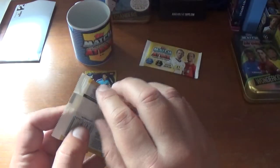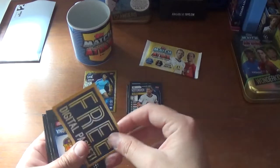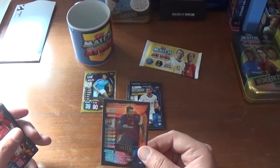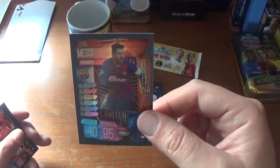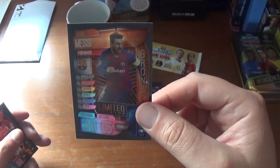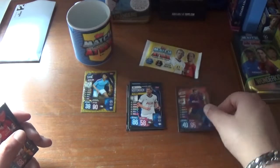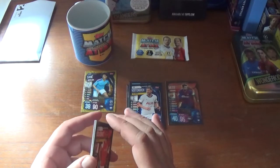Into the second one — the Aubameyang and Sterling variation. Wow, what a pull that is from a normal seven card one pound packet! We have a bronze limited edition Lionel Messi of Barcelona. That's fantastic stuff — 40 defence, 95 attack. He's numbered LE5B for bronze. Fantastic pull from a one pound packet — quite chuffed with that. I think I might already have it, but still a great card to get all the same.